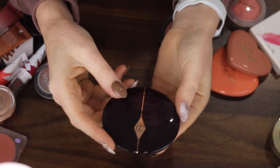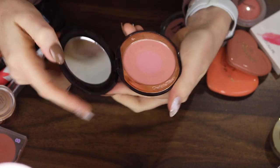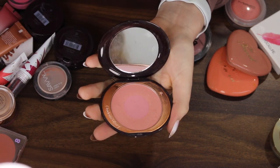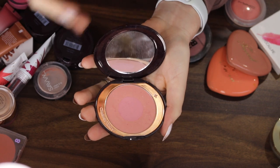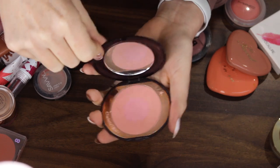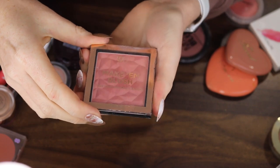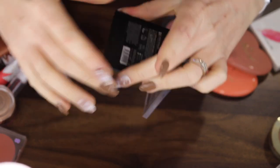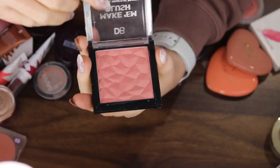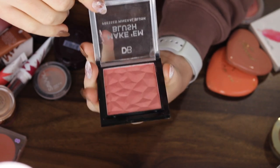This is the Charlotte Tilbury Cheek to Cheek in the shade Love Glow. Oh my god, so beautiful. It has that nice sheen finish which I really love in a blush because it just makes your skin look glowy and healthy. This is definitely staying. One that I can probably get rid of — this is by Designer Brands, the Make Em Blush in the shade Rose Glow. It is just way too shimmery. I think they were going for that sheen vibe but it's just straight up shimmer, so it can go.